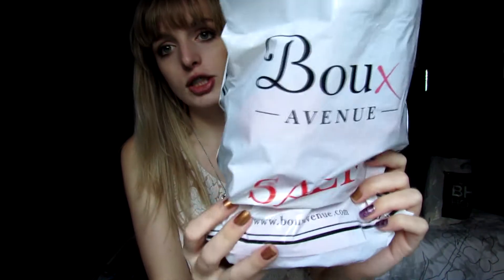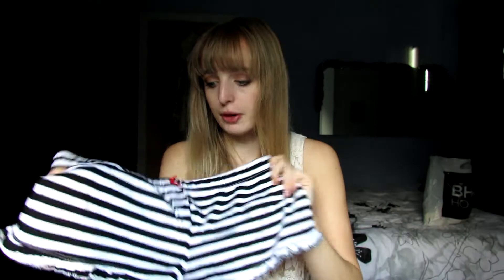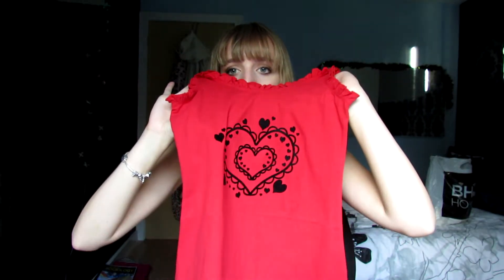Moving on to Boux Avenue - I hope I pronounced that right, let me know if someone French can correct me! They had a big sale on - 50% off everything. I went in there and they had all these really cute pajamas and I am a sucker for pajamas. I found some really nice ones for the summer. These were £28 down to £14. So these are the little shorts with stripes and a little frill on the bottom and a little red bow. The top is frilly as well with a nice black print on it. I just found these so adorable and they were discounted, so how can you resist?